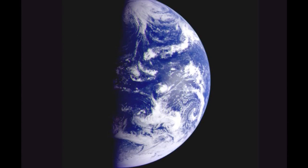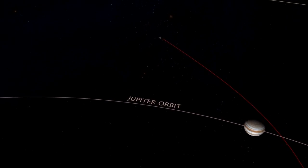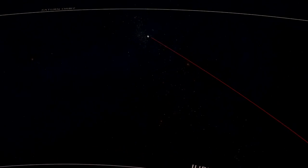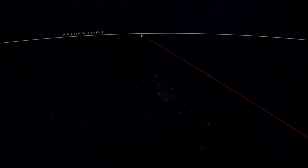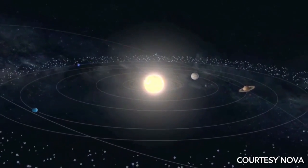Mercury, Venus, Earth, and Mars. Step out a little bit further and you get into the second zone of the solar system, the realm of the giant planets — the gas giants and the ice giants: Jupiter, Saturn, Uranus, and Neptune.